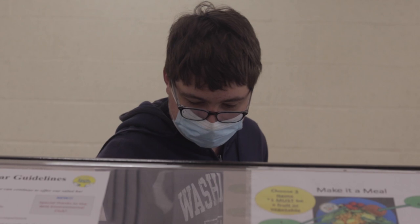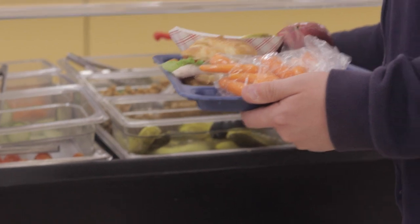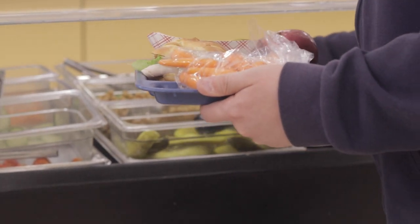We talked to lunch personnel, administration, and students to get their insight on the amount of school lunch that is thrown away and wasted. How does the free school meal program work? It is a federally reimbursed program that requires public schools to offer meals during certain times of the day. At breakfast, we are offering certain components and students have to take at least three items, one of which has to be a fruit and or vegetable. It works the same for lunch — we offer five components and students have to take three items, one of which has to be a fruit or vegetable, and then it is qualified as a free meal.